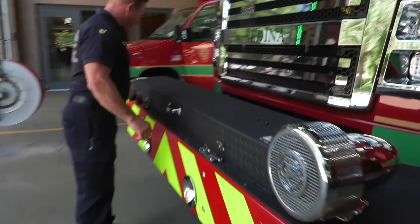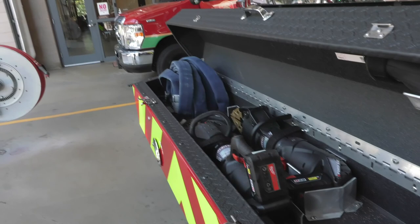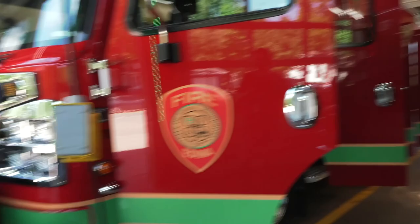Up at the front here is our last compartment — we've got fire hose and these are special, really powerful tools that we can use to cut apart cars in a car accident. And the best part of all with the fire truck is it's got lots of nice bright lights.